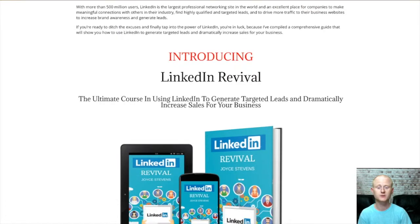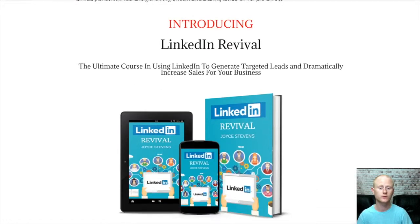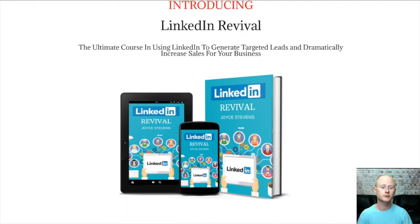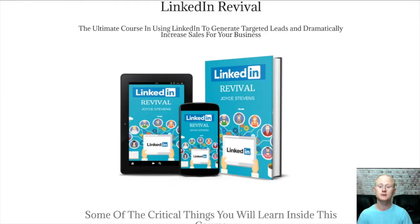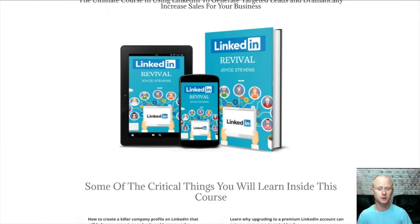So there are fast action vendor bonuses. Fast action vendor bonus one is the point-by-point checklist. It's a summary of the entire LinkedIn Revival guide, but has been reduced to bite-sized points so that you can make sure that you're not missing out on anything. Simply check mark each point as you complete it.